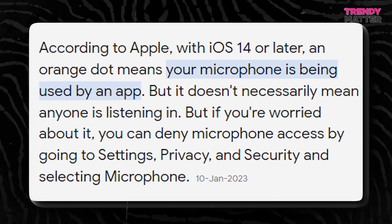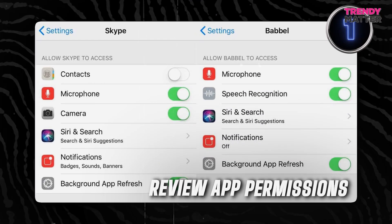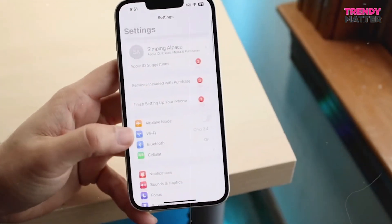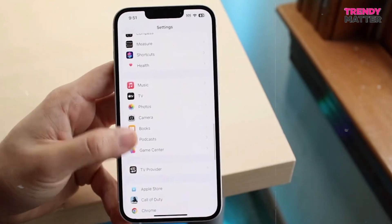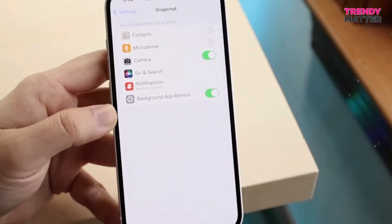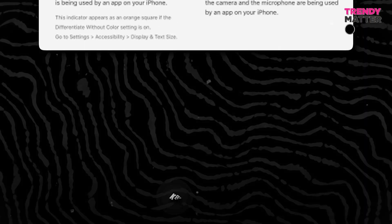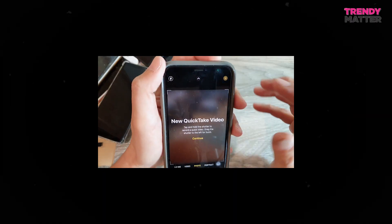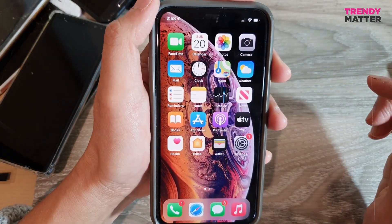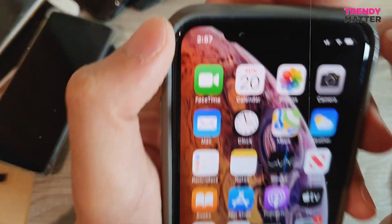Understanding these dots is one thing, but knowing how to manage them is another. Let's go over some important steps to protect your privacy effectively. One: review app permissions. Head over to your iPhone settings and look for Privacy. There you'll see a list of all your apps and which ones have access to your camera, microphone, and other stuff. You can decide who gets the green light and who gets the boot. Two: keep an eye on the dots. If you see that green or orange dot when you're not using an app that should need the camera or microphone, it's time to investigate. Check which app is causing the commotion and maybe shut it down if it's up to no good.